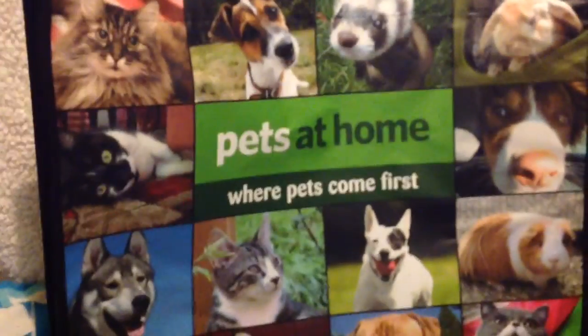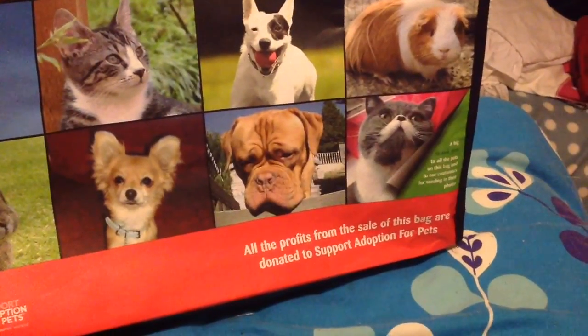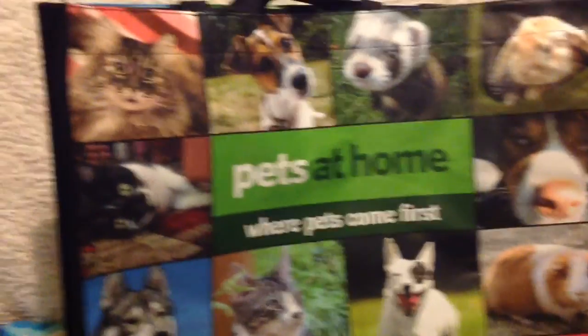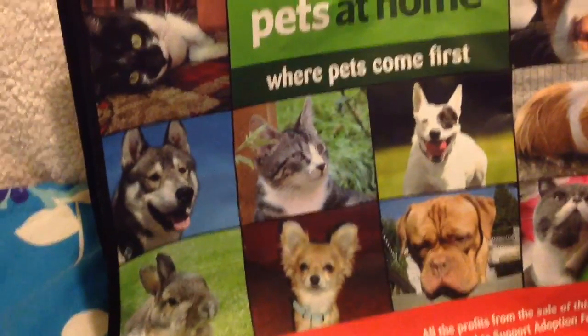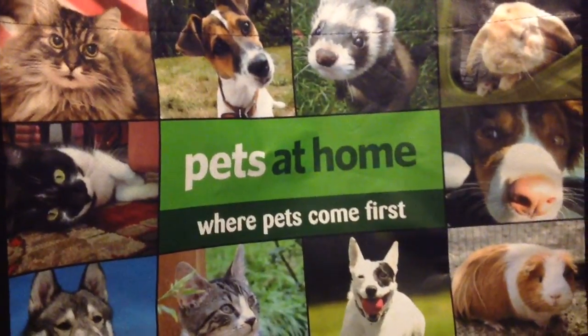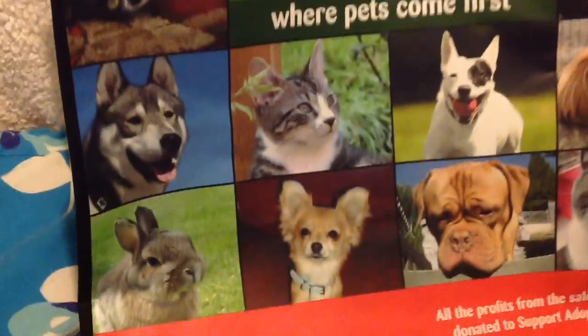Every single time I go into Pets at Home I buy one of these bags where the money goes straight to rescue. The photos on them change quite a lot so I do like to buy them. They're always handy because they're strong bags.